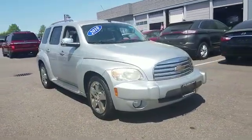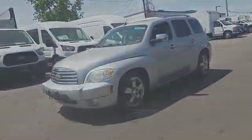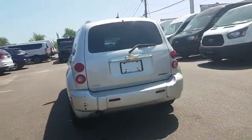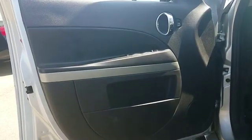2010 Chevrolet HHR with less than 69,000 miles on the odometer. This SUV offers space as well as power and performance. You'll love this long list of impressive amenities, which include satellite radio and a premium sound system.